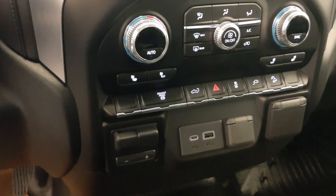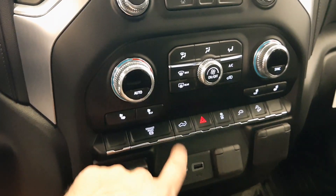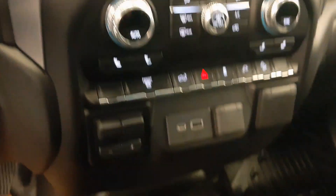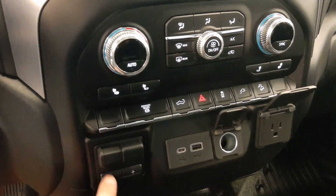You have your climate control, dual zone, an exhaust brake, power tailgate, hazard control, traction control, and power supply. Good variety of power supply there, and your trailering brake.